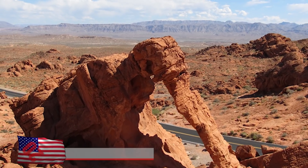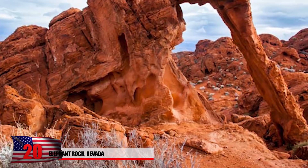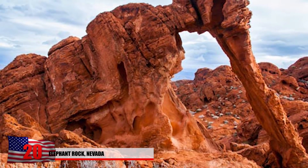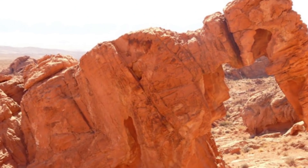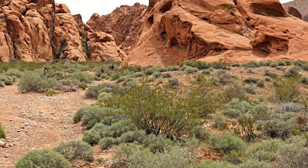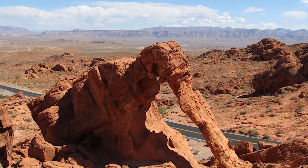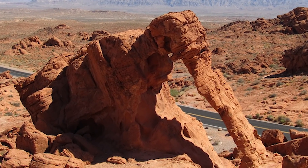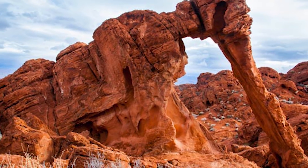Number 20: Elephant Rock, Nevada. Located in the Valley of Fire State Park, this bizarre-looking rock formation is made out of eroded sandstone. It's one of the biggest attractions at this state park, and many people still wander the desert trying to find it. Its most notable feature is its elephant-like appearance, formed only after years of wind and water erosion.